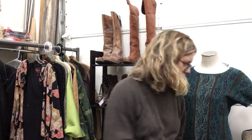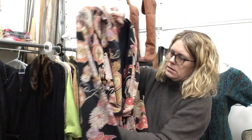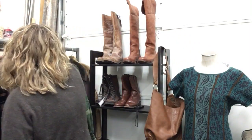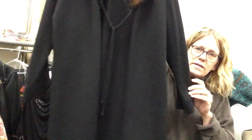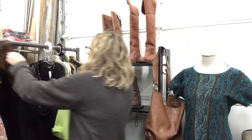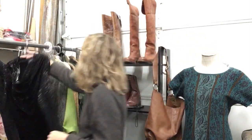We are on to larges. Lucky Brand, size large — love this, super cute, has a belt. Cardigan with faux fur trim, $15.99 — this says medium but I think it's a large so we're keeping it here. Karen Kane, $9.99 — fun top, made in the U.S. That's it for larges.